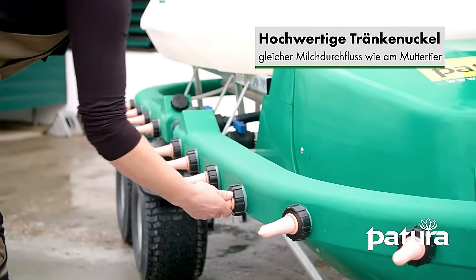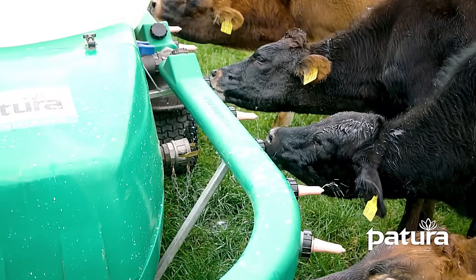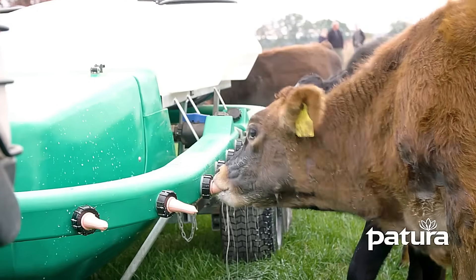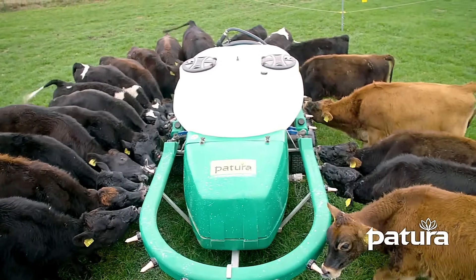During feeding, milk flows seamlessly to the teats, allowing calves to enjoy their meal naturally and comfortably. With its focus on efficiency, cleanliness, and calf well-being, the Petura Milk Express is a game-changer for modern livestock management.